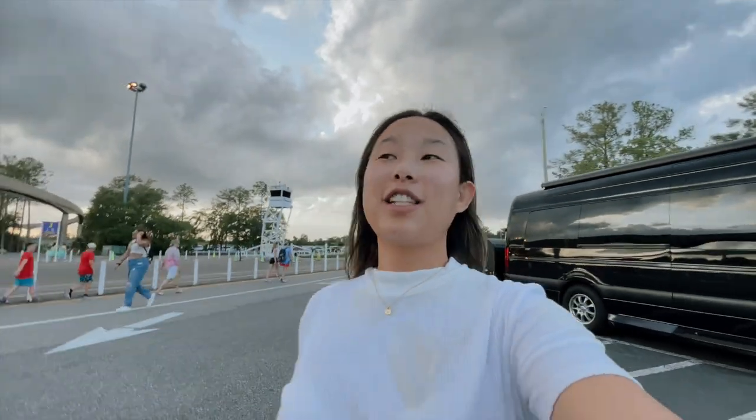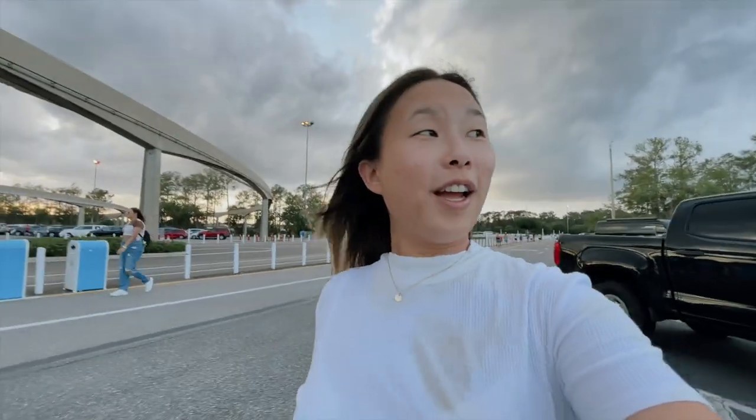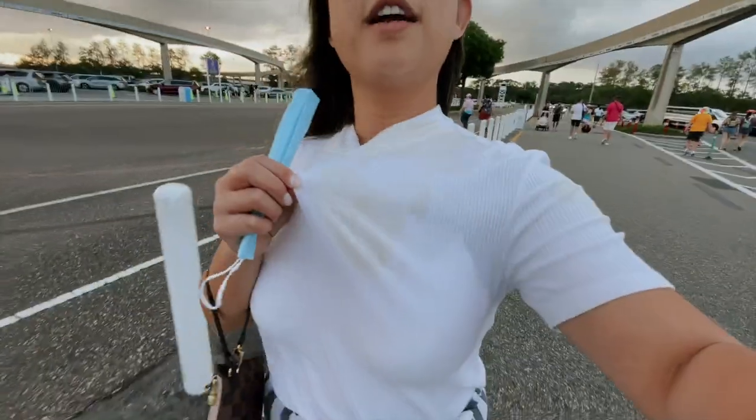Okay guys, I'm at Epcot! I'm coming just to watch the fireworks with the group — I just got off work, ate a little something, had Chick-fil-A, and now I'm walking into the park. Hopefully I'll get some footage and at least get to see the new Epcot evening show. I've never seen the new fireworks show so that'll be super fun. Walking in now — hopefully I'll meet up with everyone pretty soon.